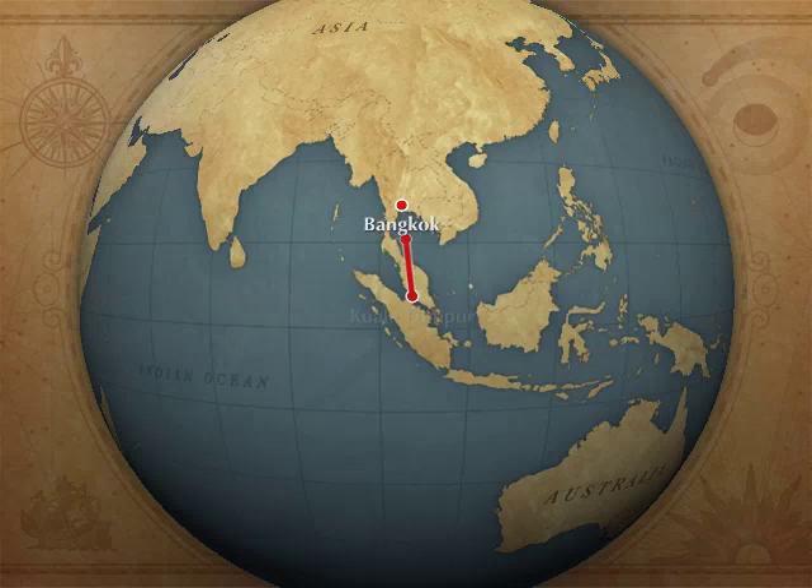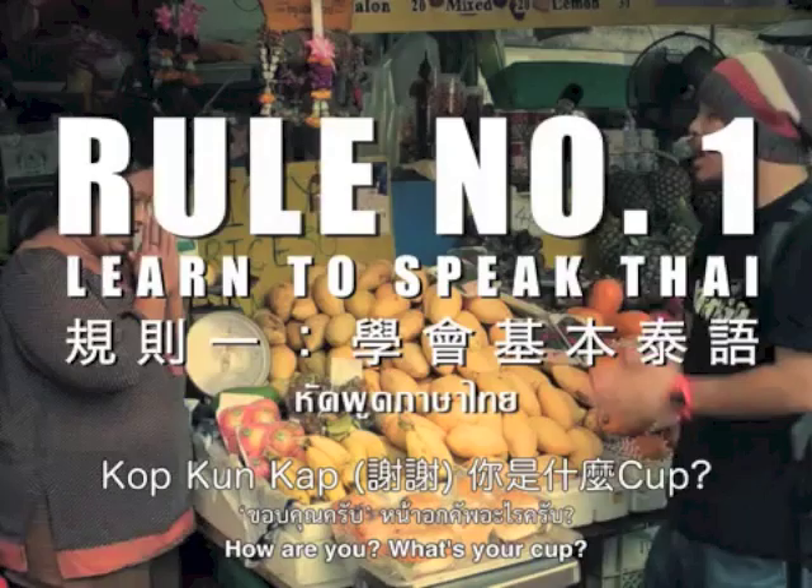Ladies and gentlemen, welcome to boarding our flight. We are from Kuala Lumpur to Bangkok.